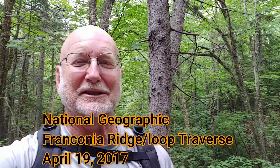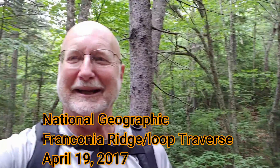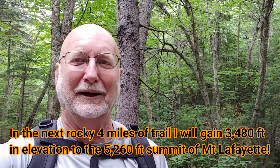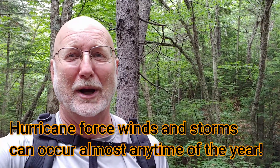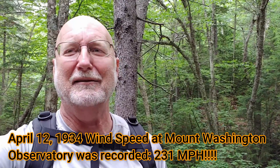National Geographic listed this as one of the top 20 most beautiful hikes in the world, and I'm going to tackle it today. The top is alpine tundra, which is unusual for the East Coast, but it's so high up. I'm not far from Mount Washington, one of the fastest wind speeds in the world that's ever been recorded.